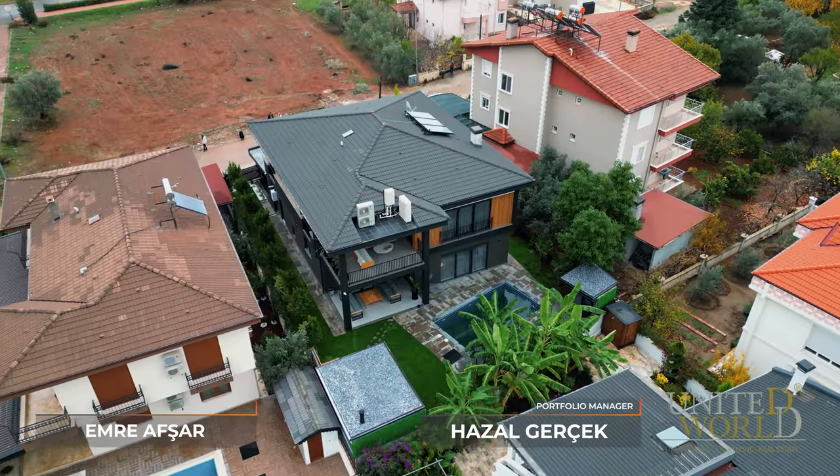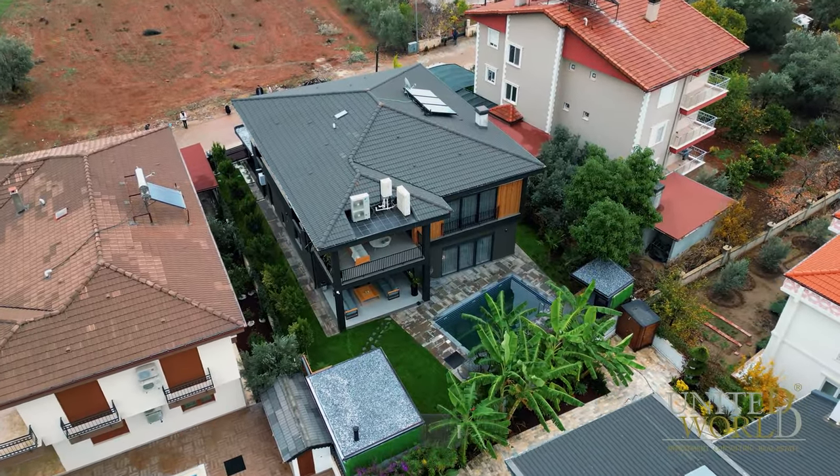Hi, it's Emre from United World, and this is Azal Gerçek. Today we're in Döşemealtı to present you this luxury villa just behind us, but before that, let's talk about Döşemealtı first.